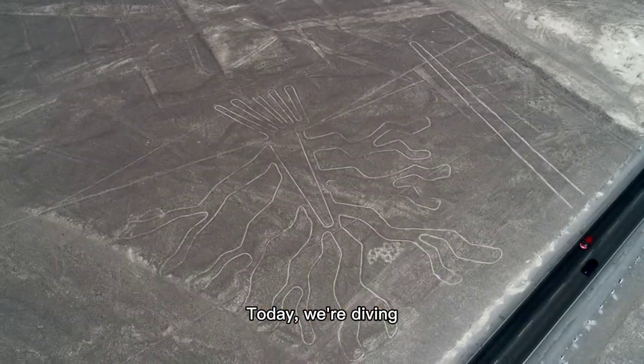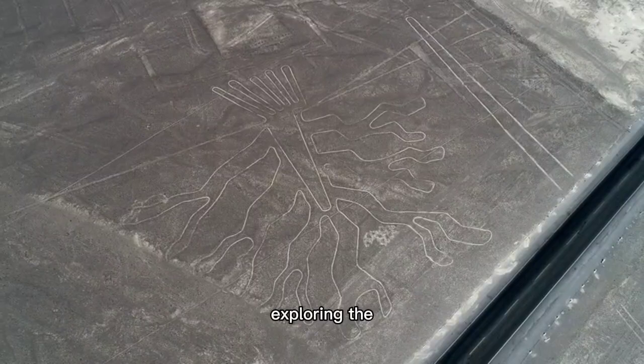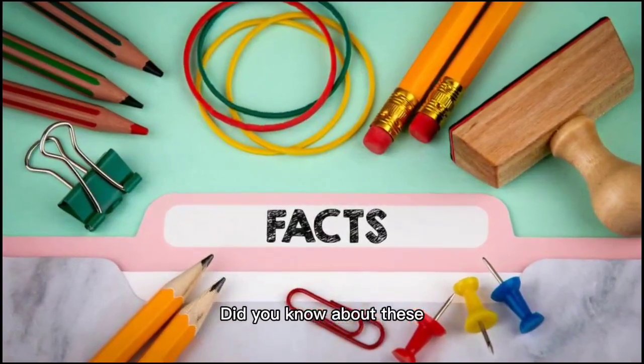Hey there, folks. Today we're diving into the fascinating world of archaeology, exploring the incredible Nazca Lines. Did you know about these 10 fun facts?